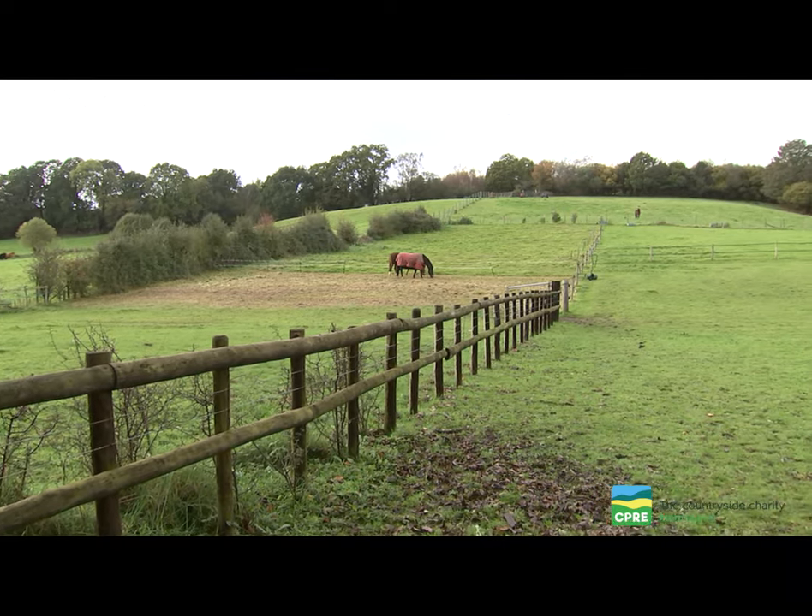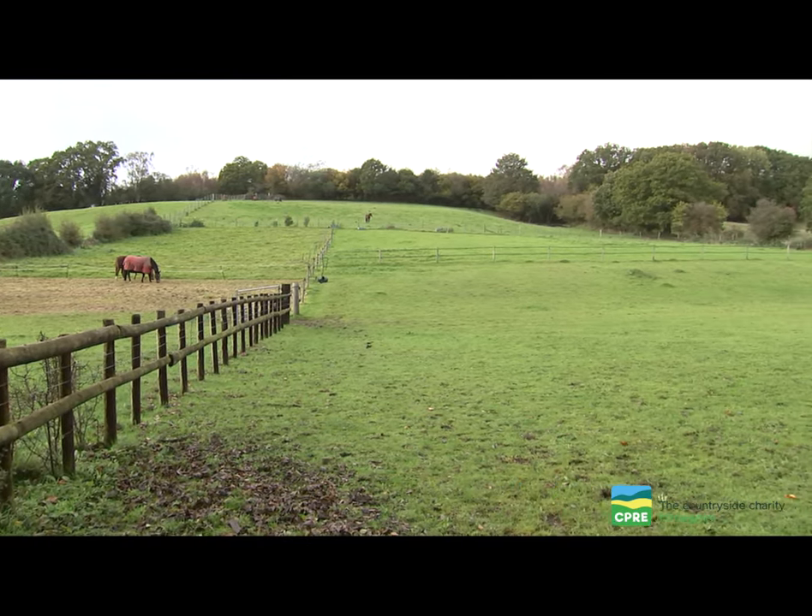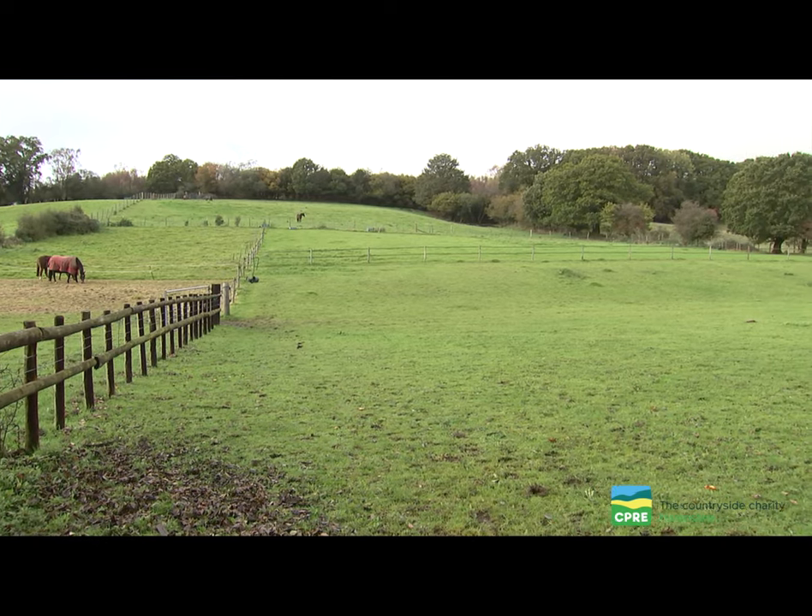The hedges are so important because they provide field boundaries, habitat for all sorts of birds and mammals, prevent soil erosion, and actually give shade and comfort to the animals in the paddocks. The more you can join them up together for the connectivity, the better it is for all these animals and plants.